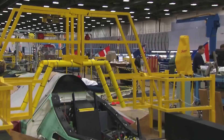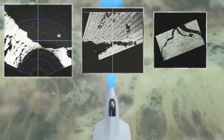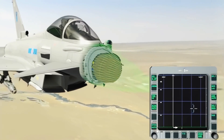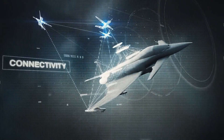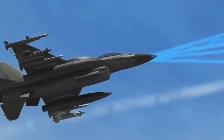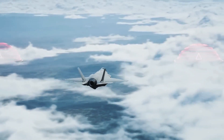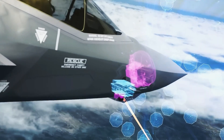The NGAD fighter is gearing up to have the most advanced sensors ever seen on a fighter jet. Instead of old radar systems, the Air Force plans to use smart skins integrated into the plane's structure. Data from these sensors can be shared with other planes in the fleet, boosting connectivity across the Air Force. Furthermore, the NGAD fighter is set to carry a range of weapons, including possible laser-directed energy weapons alongside traditional ones like missiles and bombs.